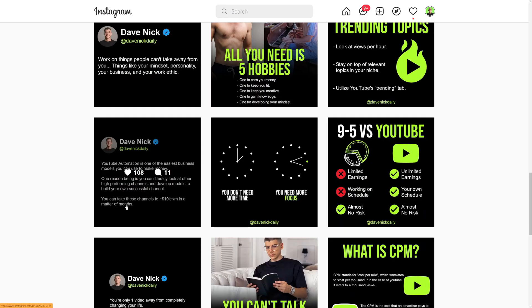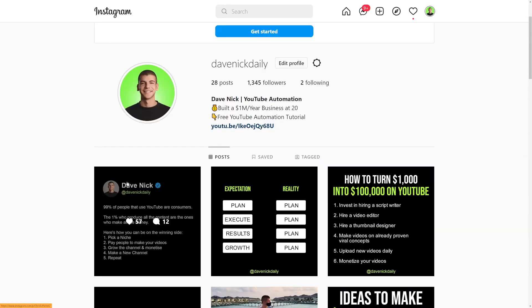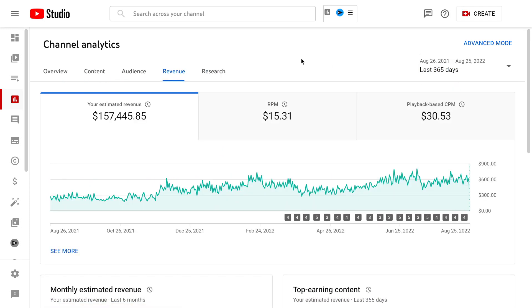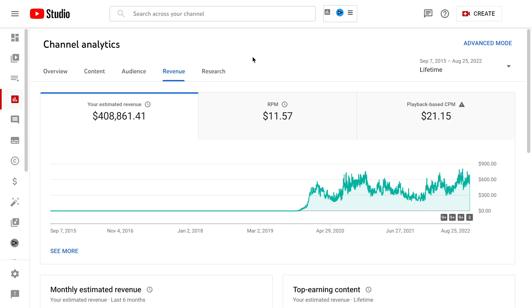The second traffic source is faceless YouTube automation channels — running YouTube channels as a business owner, not as a creator. I'm not showing my face or recording with a camera, yet I'm driving free traffic and being paid by YouTube. I promote affiliate offers, CPA offers, and different products in these videos. One channel earns $500 to $700 a day — in the past 28 days we made $16,000 just from ad revenue. Over the past 365 days it was $157,000, and the lifetime of that channel is over $400,000 from ad revenue alone.